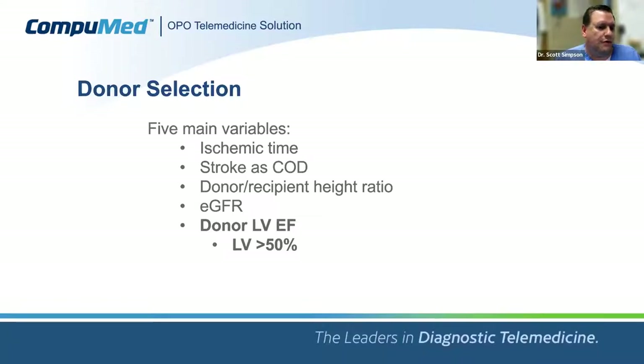Most of these variables we can't really influence. However, in some settings we can augment or allow time for the heart to recover — to get to a position where the LV ejection fraction is above 50% and the heart could be considered a viable graft.